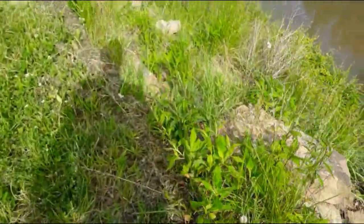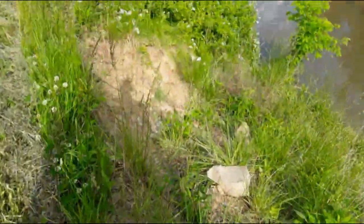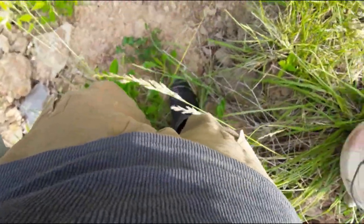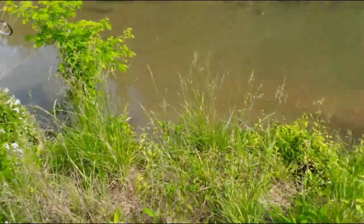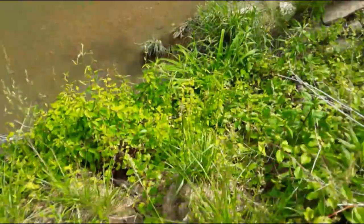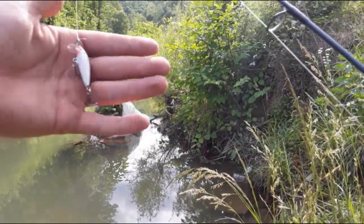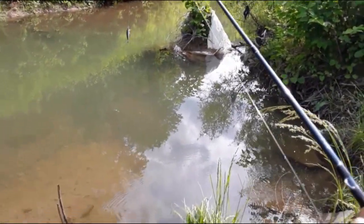Alright guys, I just made it down to the new spot, and well, at first glance I don't see one daggone thing. But we're going to get down here close to the water and see if we can fish. Alright guys, I got the camera fixed and we're going to go right down here and see if we can catch something. First cast — here we go. I got the sinking minnow tied on and just going to cast it out and see what we can get.